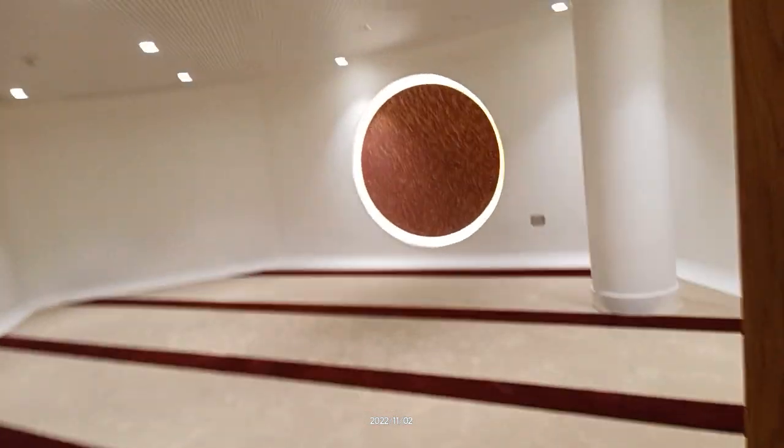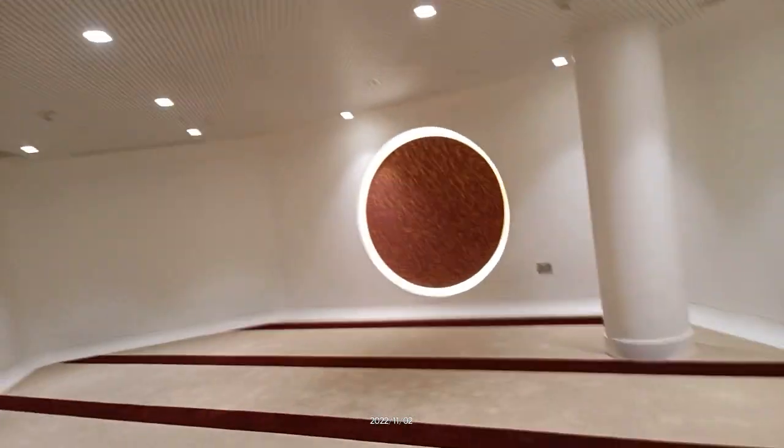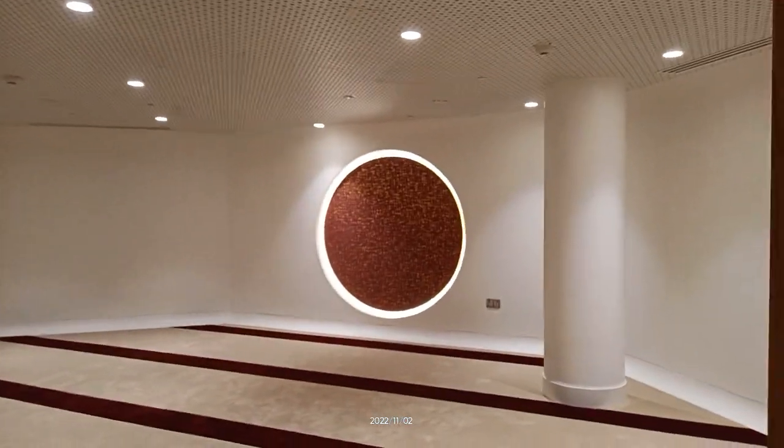And you can see — oh sorry, not the stadium actually — you can see the prayer room from here. See this beautiful prayer room in the Ahmad bin Ali Stadium in Doha, Qatar.